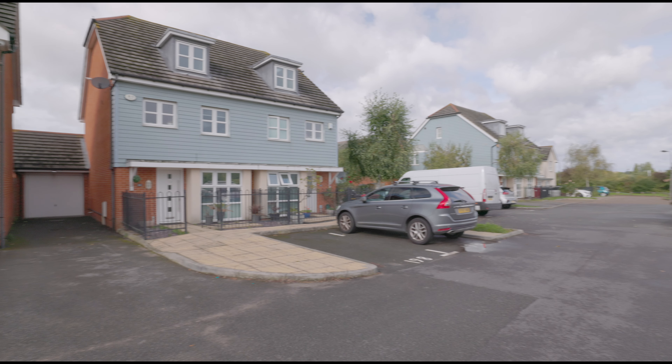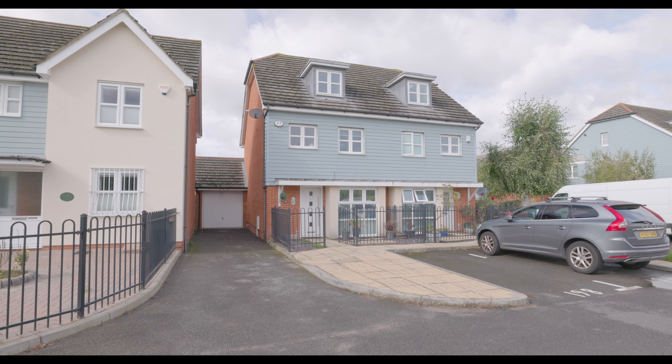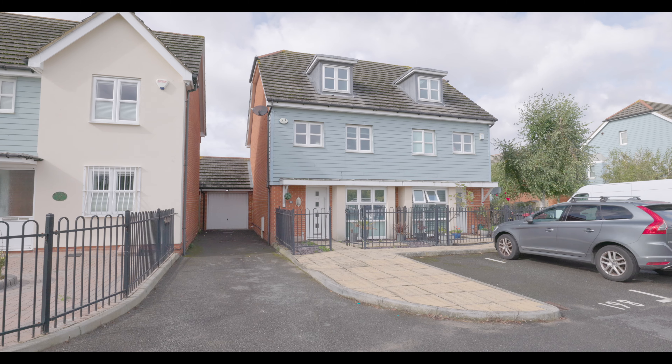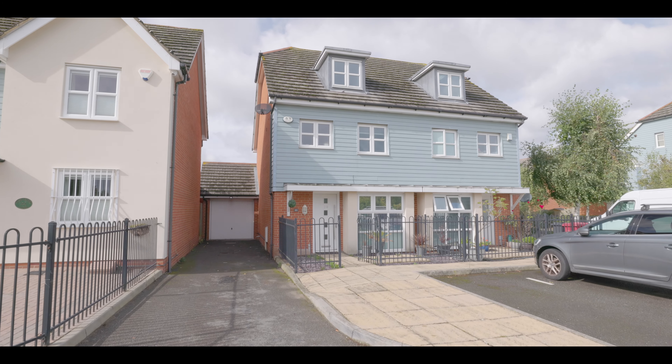Welcome to Matcham Road in Sypenham and this exceptional four-bedroom semi-detached property, featuring driveway parking for several cars, a single garage attached to the property, and additional visitor parking.